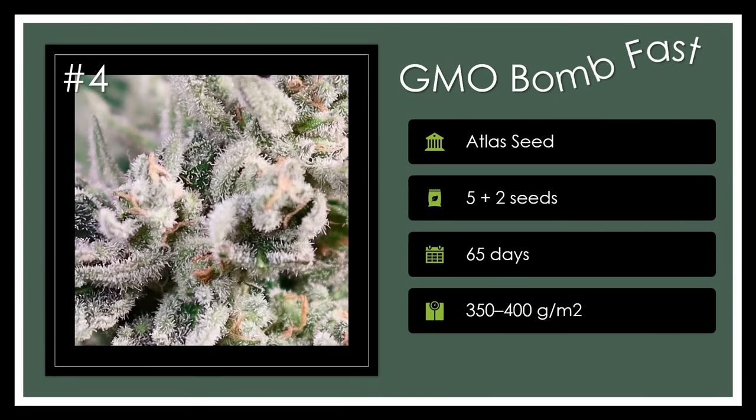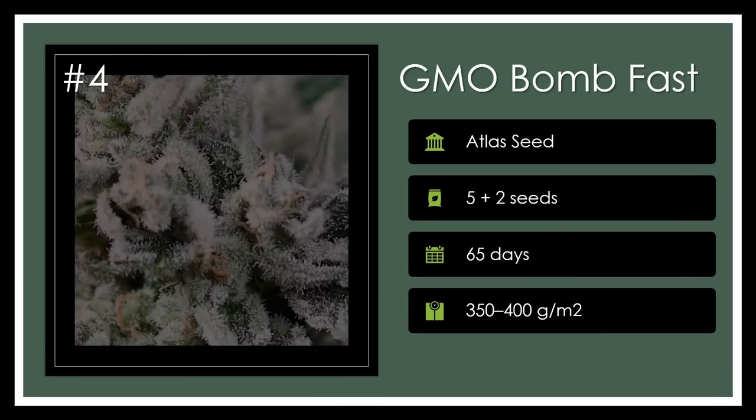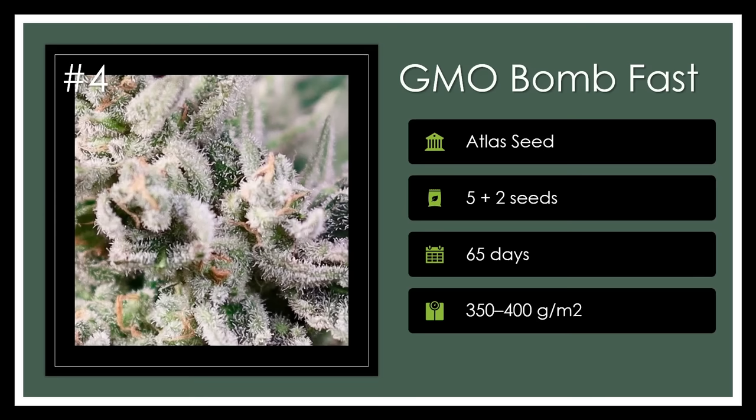Number 4. GMO Bomb Fast fuses Papaya Bomb with GMO 8 Auto into a medium-height, mold-resistant plant that provides a savory fruit salad taste and a comforting, euphoric-to-relax transition. With THC levels soaring up to 28%, it's ready to deliver enduring effects in a mere 65 days of flowering. Explosively good.